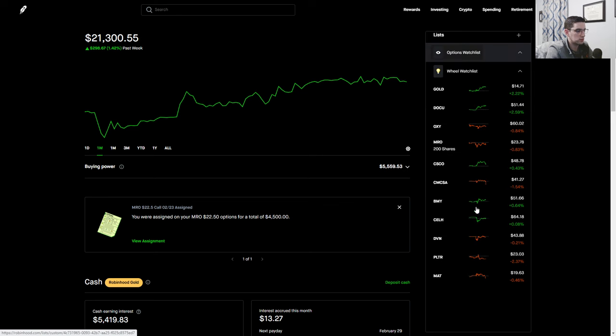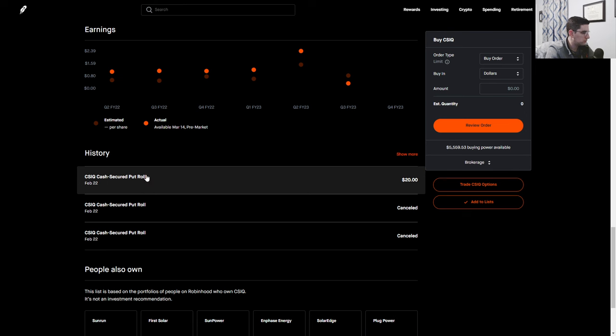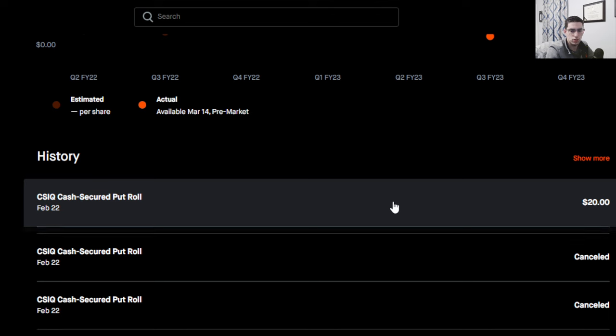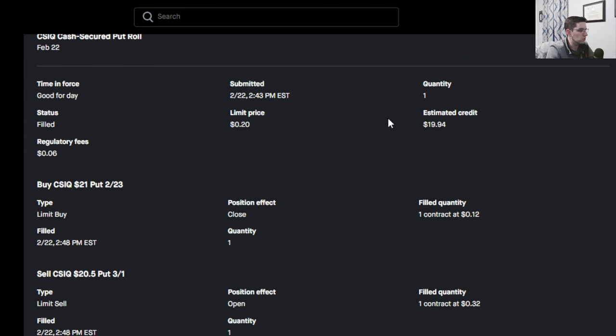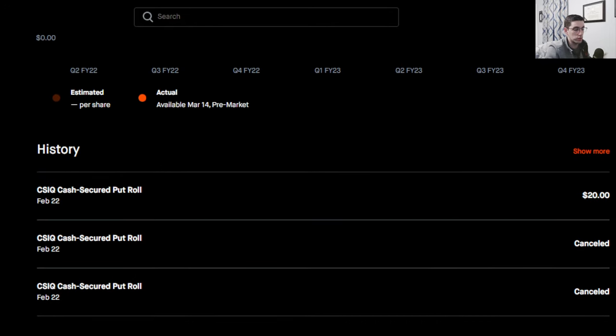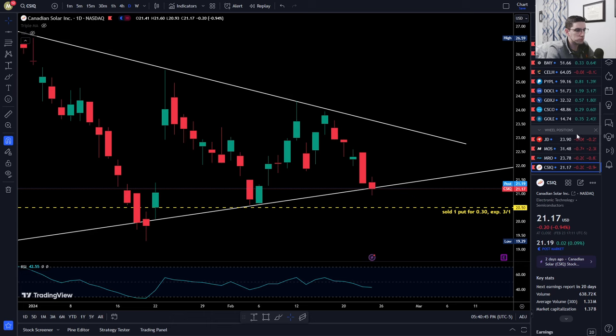On Robinhood the roll shows a $20 net credit: bought back the original contract for 12 cents, sold the $20.50 for 32 cents — net credit of 20 cents, or $20 for one contract. $20 on a week's worth of time is more than a 30% annualized return on the initial investment, so I'm very happy with that. That's set for next week.